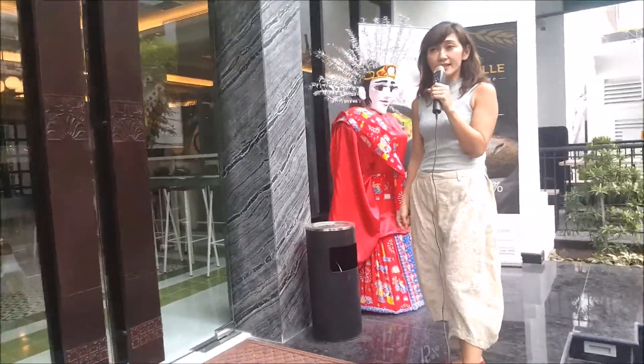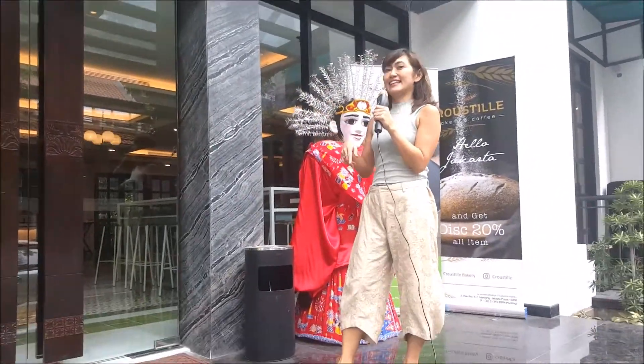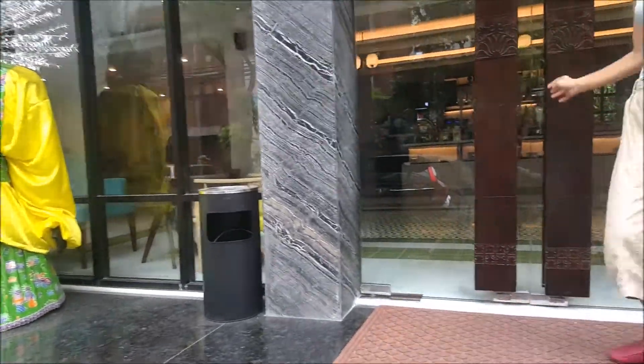Welcome to Jambu Luwuk Tamrin Hotel — hello and selamat siang. You are welcomed by two very traditional Betawi dolls called Ondel Ondel. We have one man and one woman. Come on inside to Jambu Luwuk Hotel.